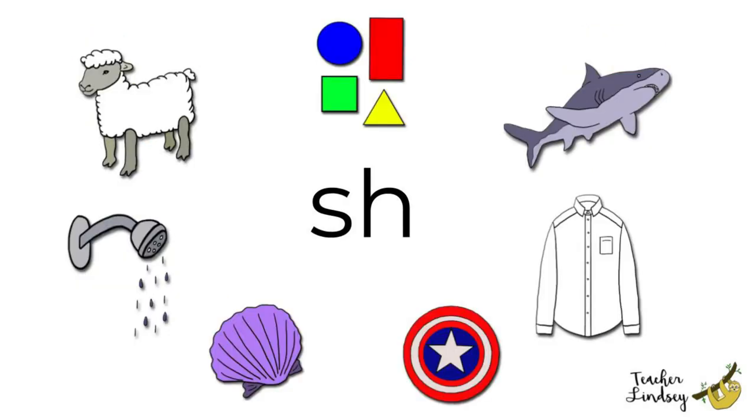The second sound is sh. Can you find a shirt? Shirt. A shirt is something you wear or eat? Yes! You wear a shirt.